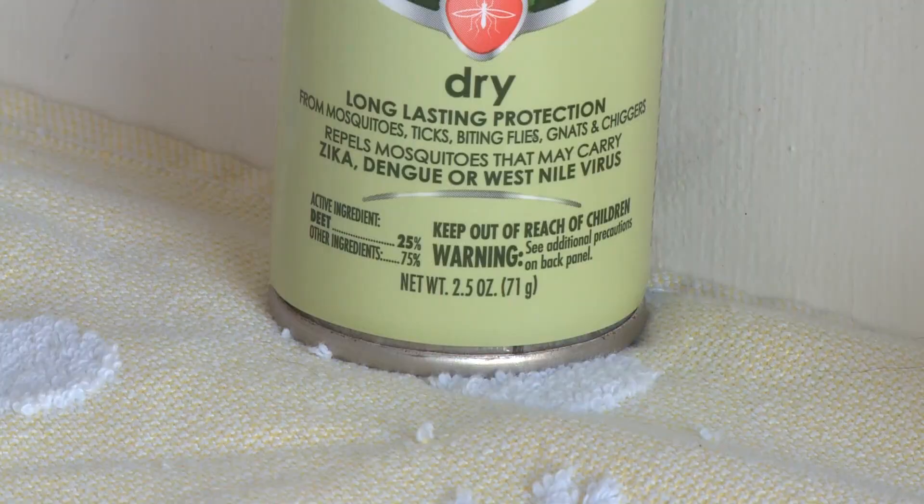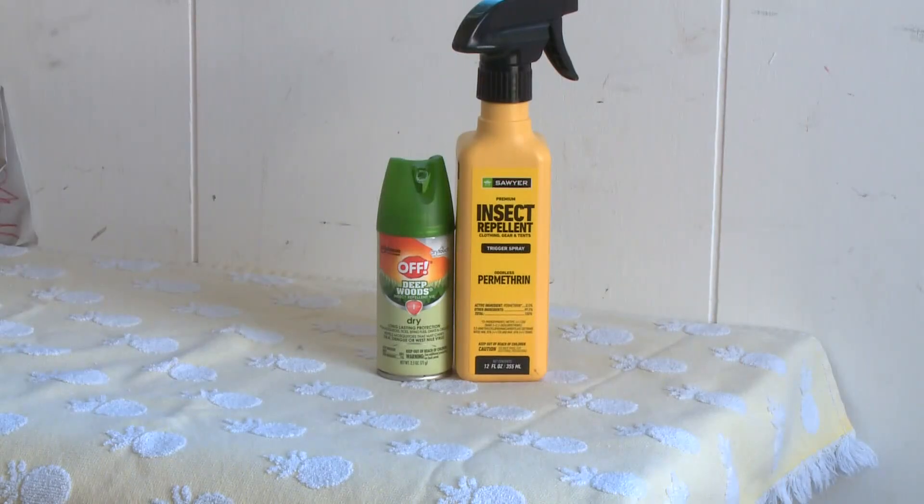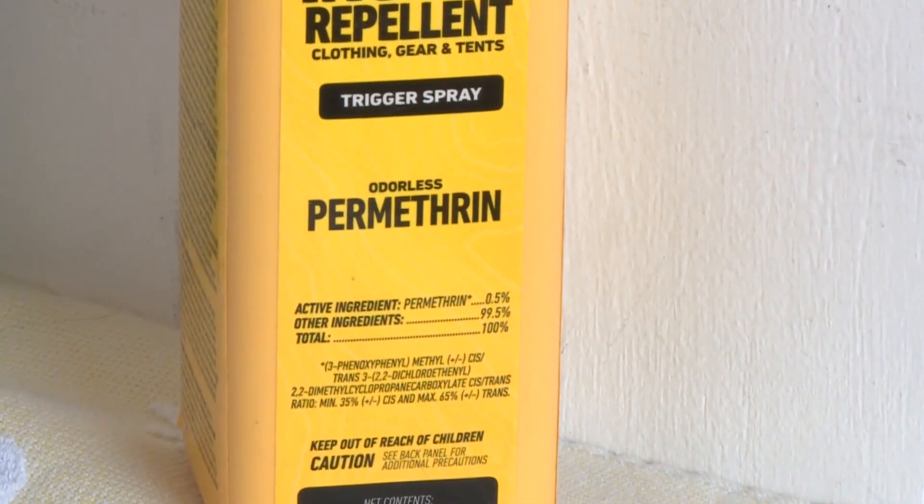Lubelczyk says while DEET repels ticks, permethrin actually kills them. Permethrin should not be applied to bare skin because it will cause irritation, but it can be very effective when applied to clothing and left to dry for 24 hours.